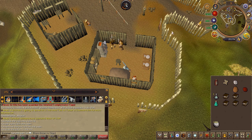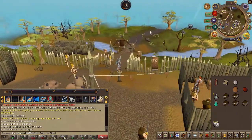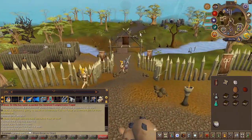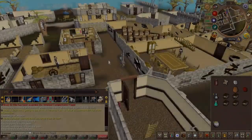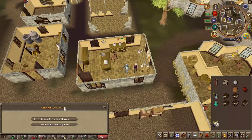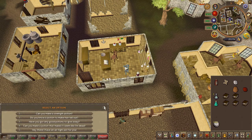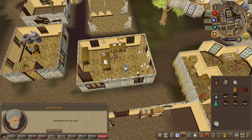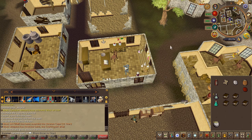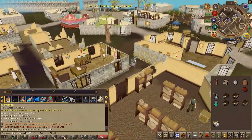With that lid, use it on the pot, then head back to the apothecary in Varrock once again. You will now receive some medicine. Head back to Horvick the plate body seller.